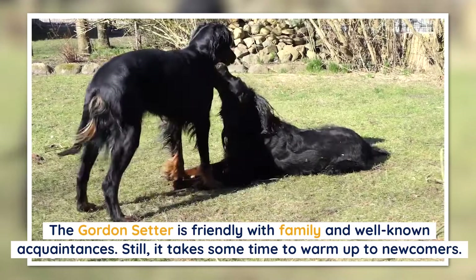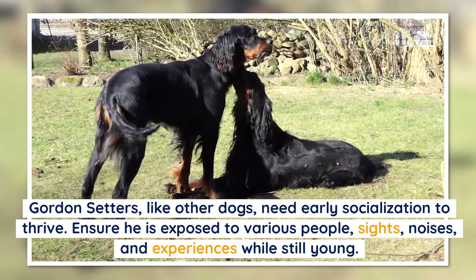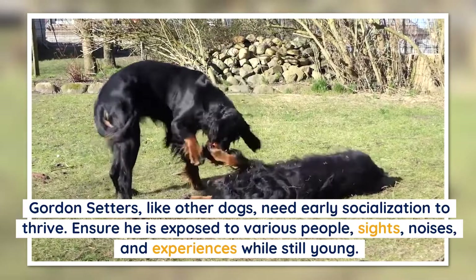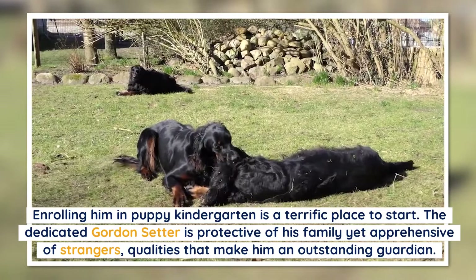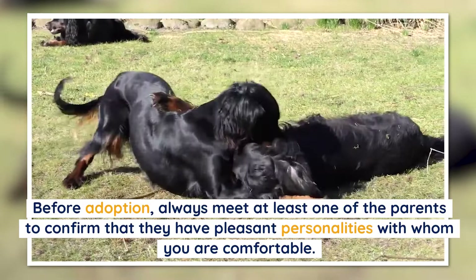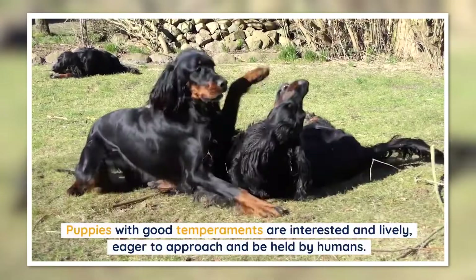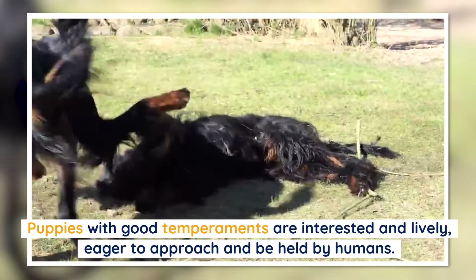The Gordon Setter is friendly with family and well-known acquaintances, but it takes some time to warm up to newcomers. Like other dogs, Gordon Setters need early socialization — exposure to various people, sights, noises, and experiences while still young. Enrolling him in puppy kindergarten is a terrific place to start. The dedicated Gordon Setter is protective of his family yet apprehensive of strangers, qualities that make him an outstanding guardian. Before adoption, always meet at least one of the parents to confirm they have pleasant personalities.